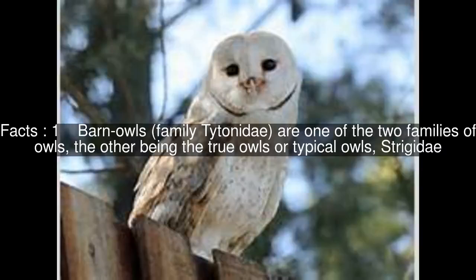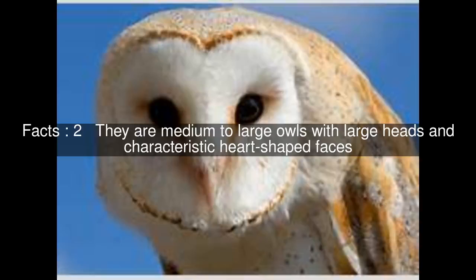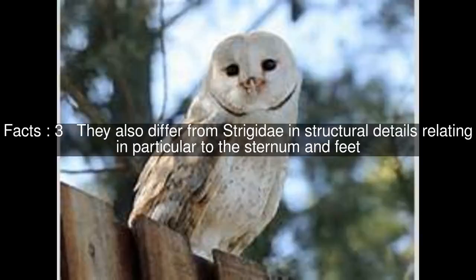Barn owls are one of the two families of owls, the other being the true owls or typical owls. They are medium to large owls with large heads and characteristic heart-shaped faces. They also differ from strigidae in structural details relating in particular to the sternum and feet.